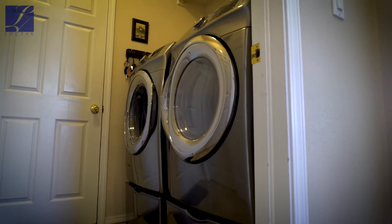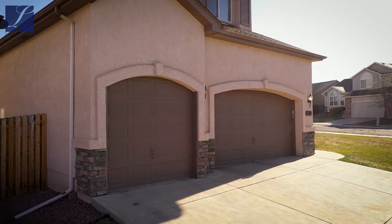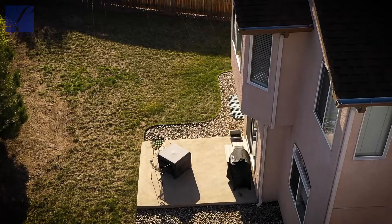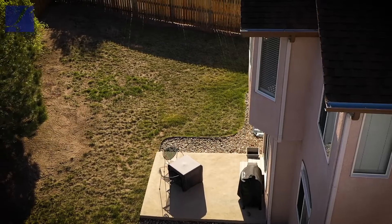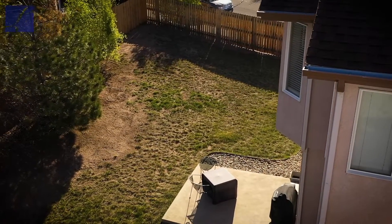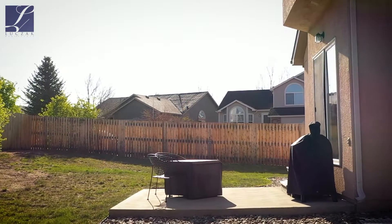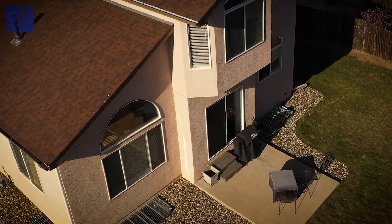From the main level you have access to the mudroom as well as the oversized three-car garage, and access to the backyard. Out back, you've got that beautiful corner lot with an oversized lot, AC, and it's been extremely well cared for. The oversized patio is north-facing so you get afternoon shade, and the sun on the front of the house in the morning will melt all that snow and ice.